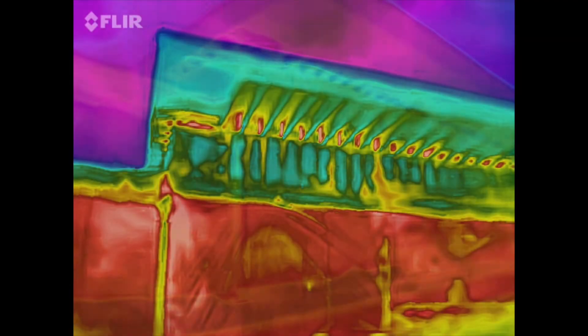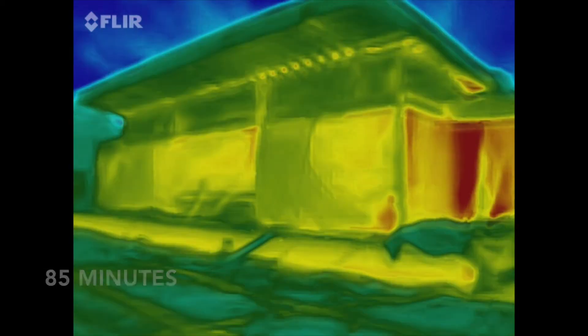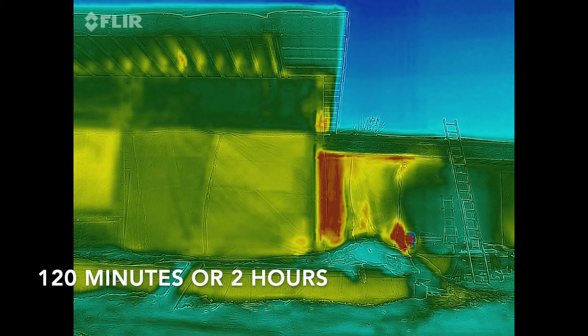I wanted to send a conclusion and show you some videos and pictures of our final seal. So this is the start of the seal at 20 minutes, 30 minutes into the seal, 45 minutes, 65 minutes, 85 minutes, 100 minutes, and the final 120 minutes or 2 hours.